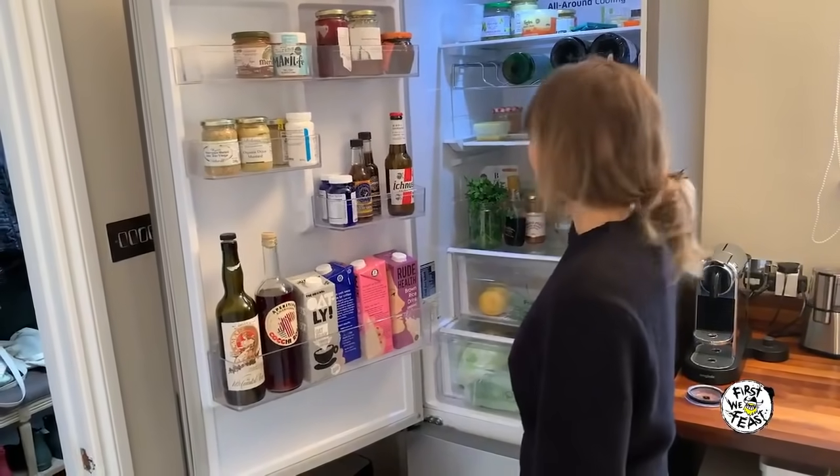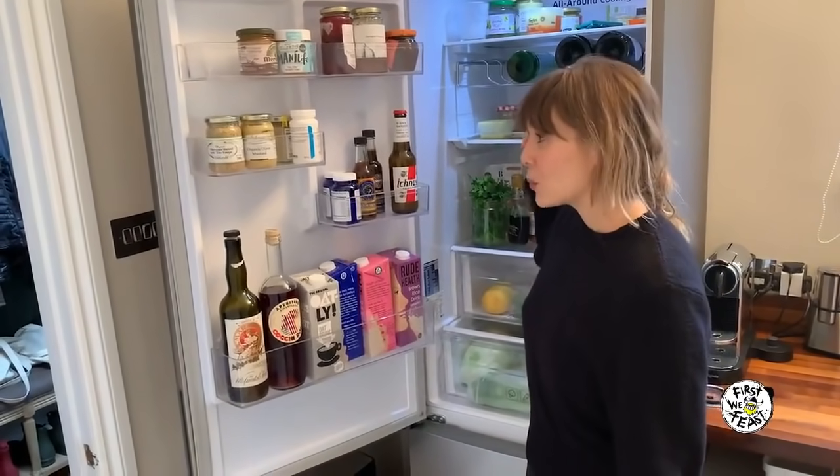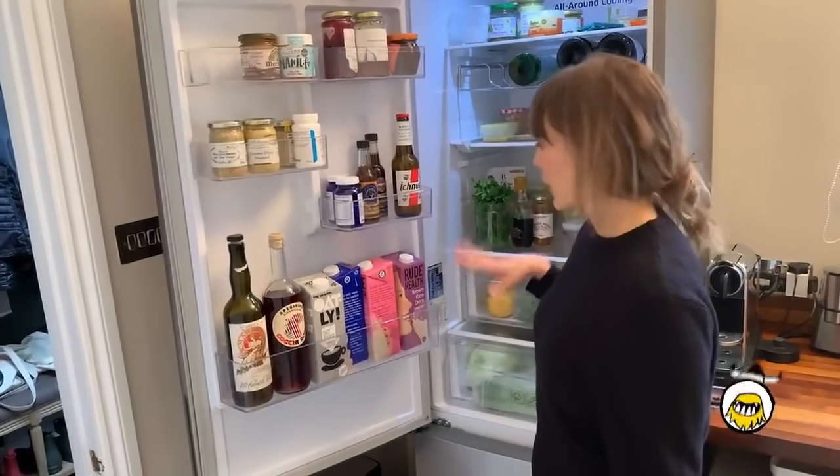We have these that were gifted because WandaVision came out — a TV show where I play a housewife. Shh! But I'm a superhero. Her fridge is far emptier than this fridge because her husband is a robot, so he doesn't consume foods.